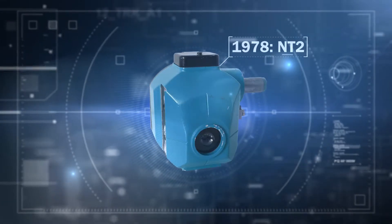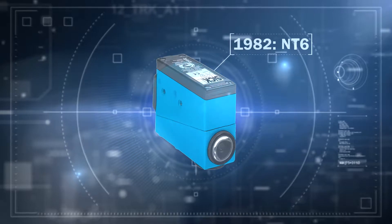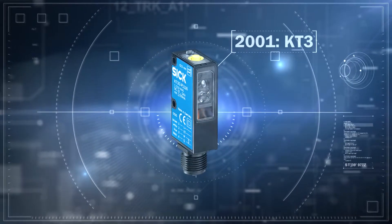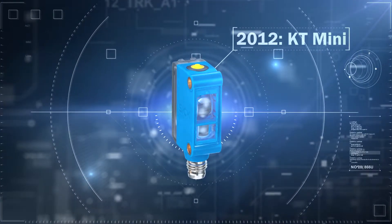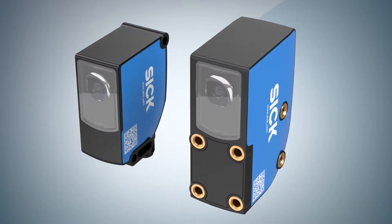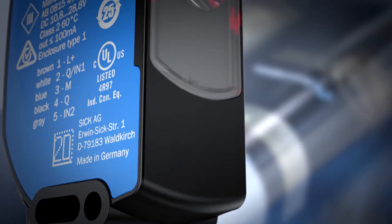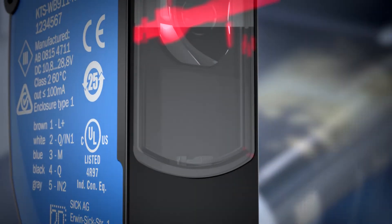The fact that we were the first and have been a market and technology leader in the field for 65 years does not stop us from making our contrast sensors even better. Equipped with new technologies, we can now offer the customer even more performance, higher depth of field, and sensing range tolerance for even more reliable detection.